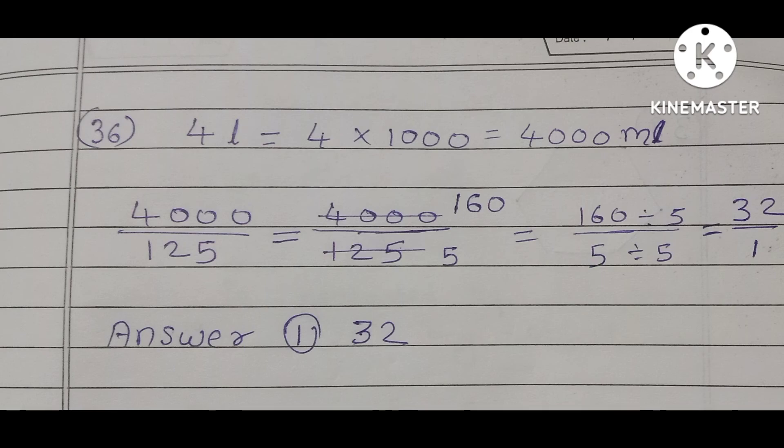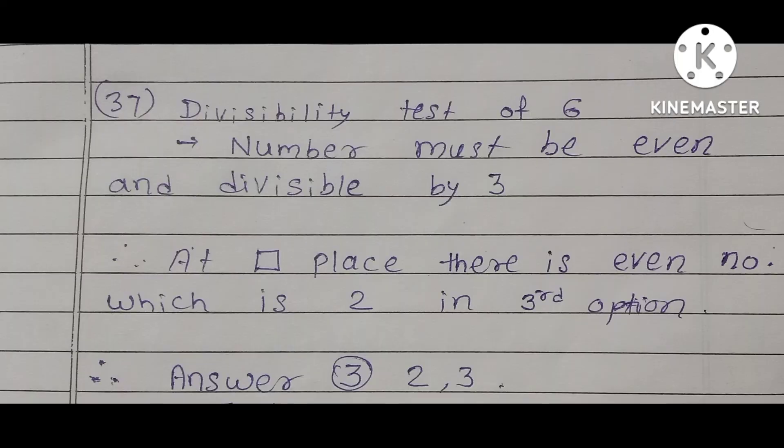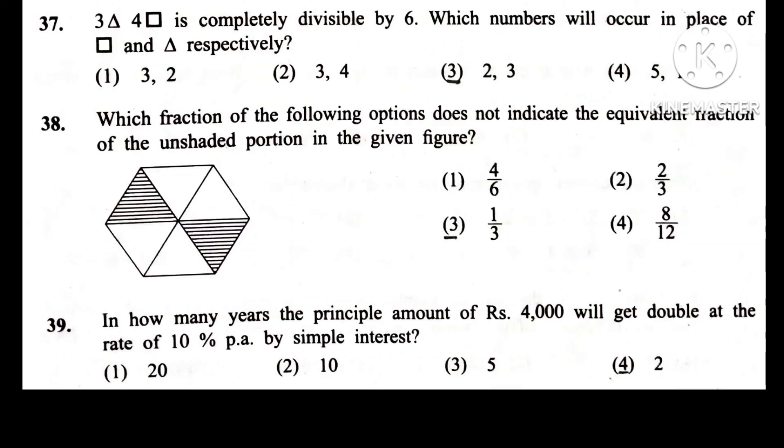Question 37. 3-triangle-4-square is completely divisible by 6. Which numbers will occur in place of square and triangle respectively? Answer is option 3. We know the divisibility test of 6: when a number is divisible by both 2 and 3, it is also divisible by 6.